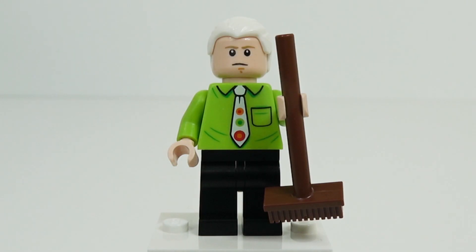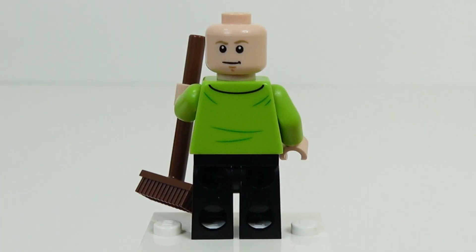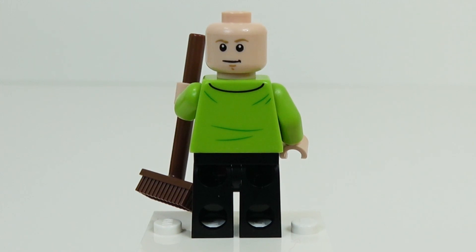Last but not least, we have the employee of Central Perk, which is Gunther. He is sporting his detailed tie and holding a broom. We know he's not directly stated to be the manager, but that's what we probably think he is. He has his white hair — more of a white blonde — but it gives a good representation of Gunther. He also has two faces, both pretty mild, which is pretty accurate for this character.